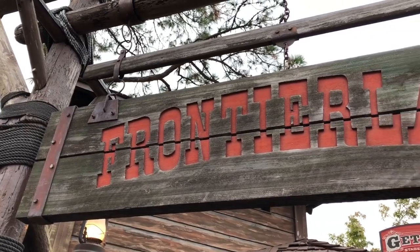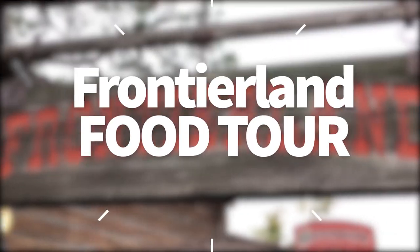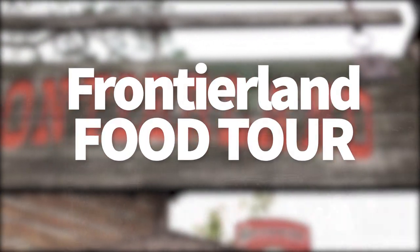Hey everybody, it's AJ from Disney Food Blog. Today we're headed over to Magic Kingdom and we are going to do a Frontierland food tour for you. Let's get started.